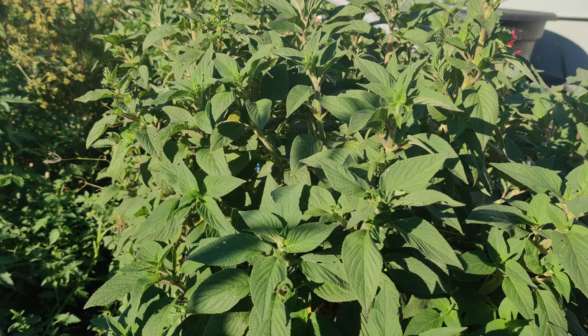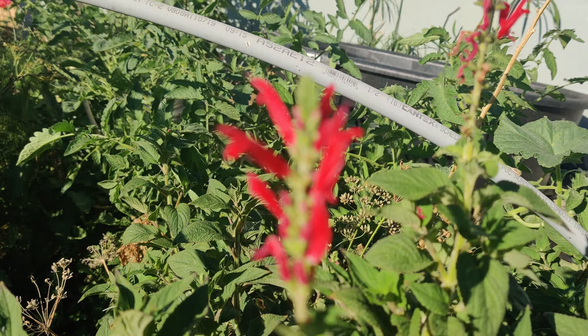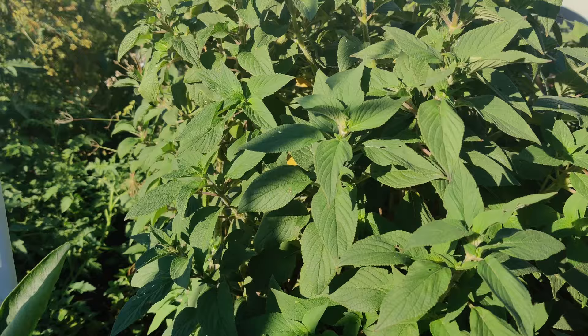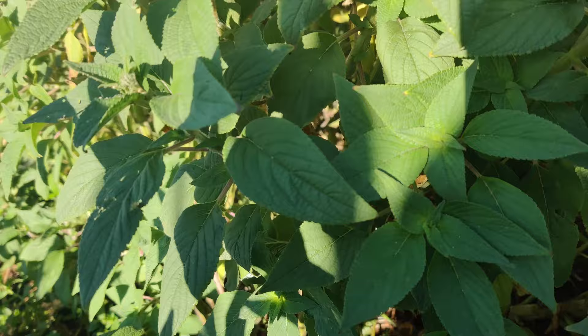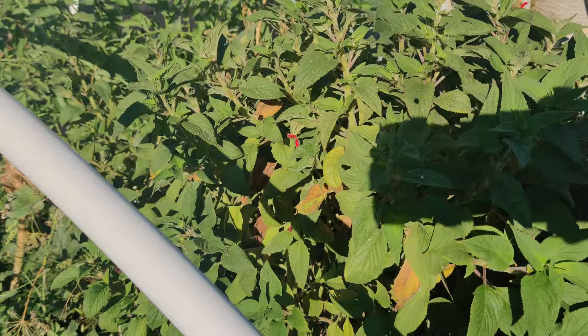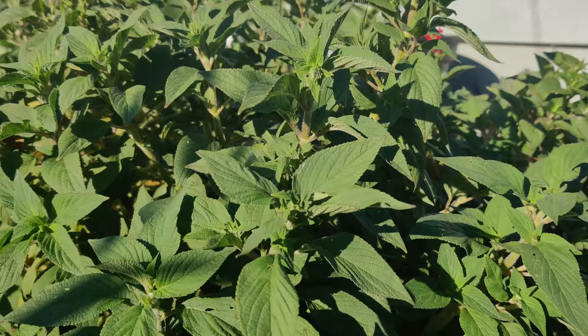The pineapple sage has tubular red flowers and a scent of pineapple. As you can see, it's got tubular flowers. They have an upright growth habit with leafy stems that grow up to four to five feet high by fall — it's right now about three to four feet. Hummingbirds are attracted to these plants as well as butterflies, because their mouth parts can fit into these tubular flowers.